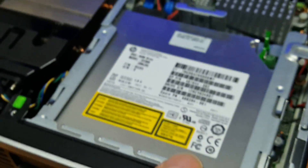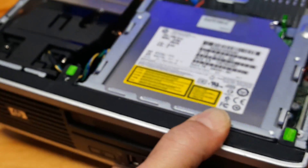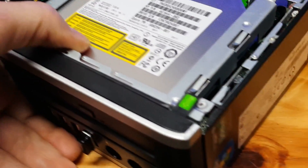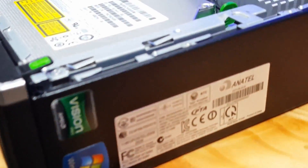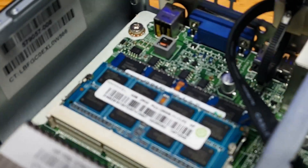I could have gone with a 1050 or higher, but a 1030 was handy, and the fact that I'm playing anything at all on this PC was kind of the point anyways. I mean, come on — Athlon 2 dual-core computer. It used to be strapped to the back of a monitor at a doctor's office or something. You know, it came with a laptop power supply.